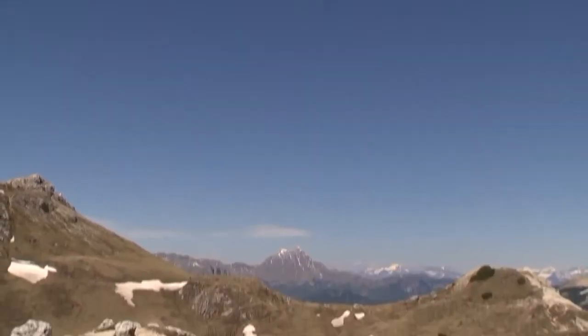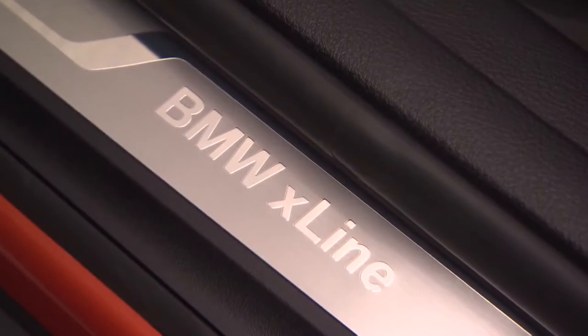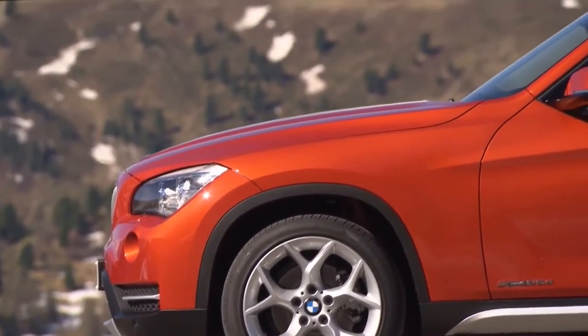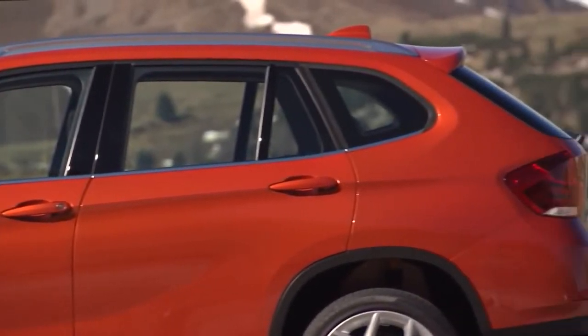For the first time, BMW offers different lines on a BMW X model. The BMW X Line accentuates the robust diversity of the car, while the BMW Sport Line emphasizes its agility and dynamics.